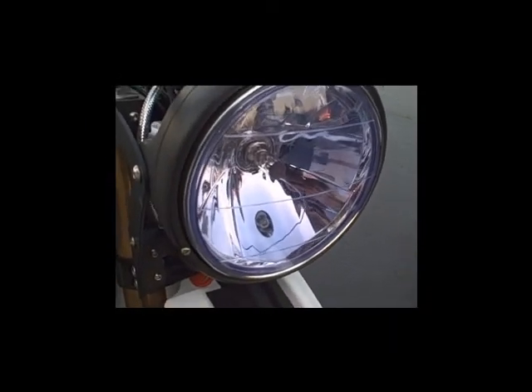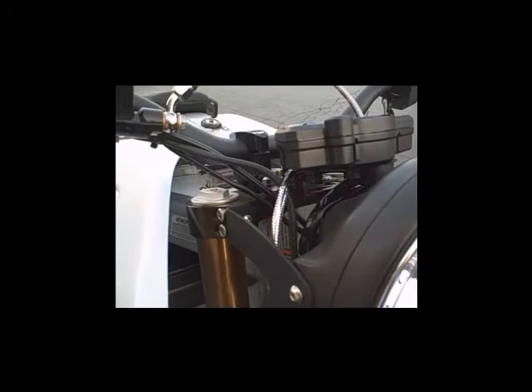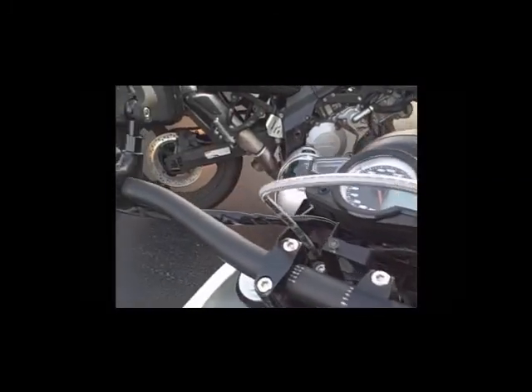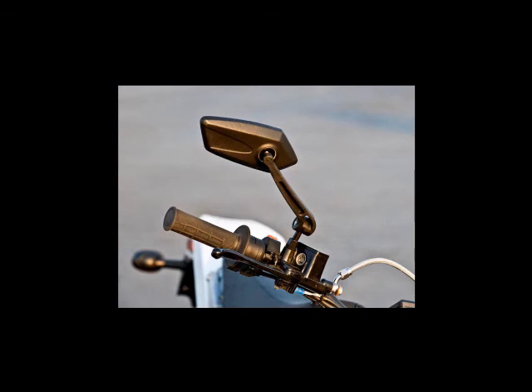Mike gives me the once-over on the features and functions. Turn the key and the bike boots up, he says. The dash comes to life with all the information one needs for the ride. Missing, of course, is the clutch lever, but other than that, all the other controls are where they are supposed to be. Brights, horn, and turn signals are all ready when reached for.